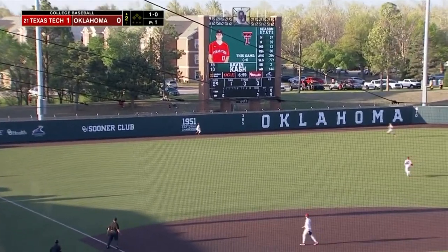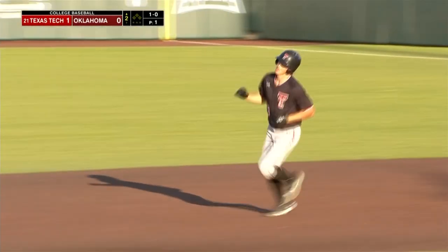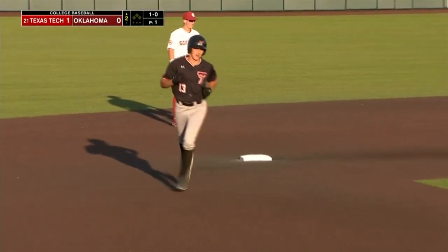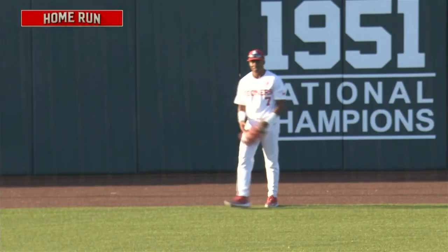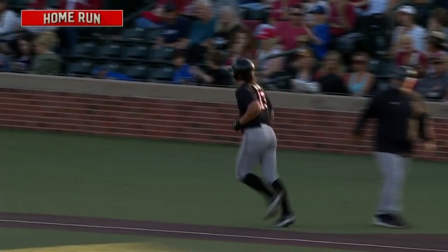Gavin Cash lifts one to left. The wind's got this one. Leaping — his Pettis — but it's out of here. Gavin Cash gets it up in the jet stream. He hits his 14th home run of the year to lead the Big 12. And the Red Raiders have a 2-0 lead in the second inning in Norman.